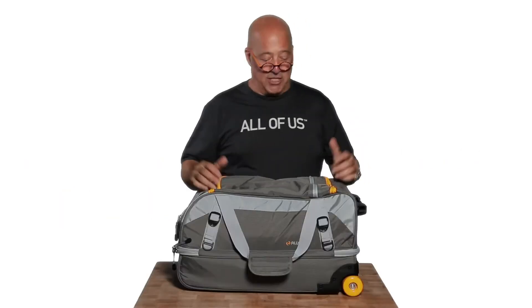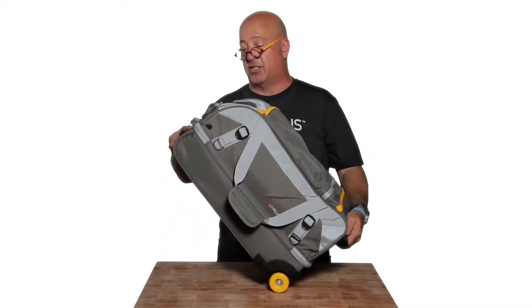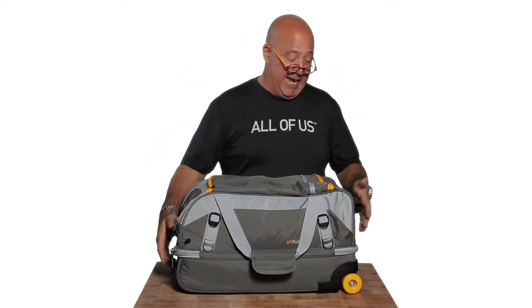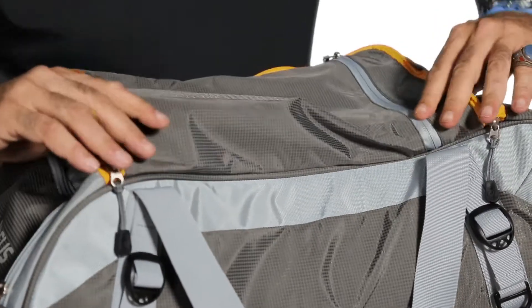Hey everybody, I'm Andrew Zimmern and I just got this 21-inch split-level duffel. It does come in many sizes from All Us Travel and I absolutely love it. First of all, it's priced so that you can afford it, unlike a lot of the other brands that are priced out of this world.